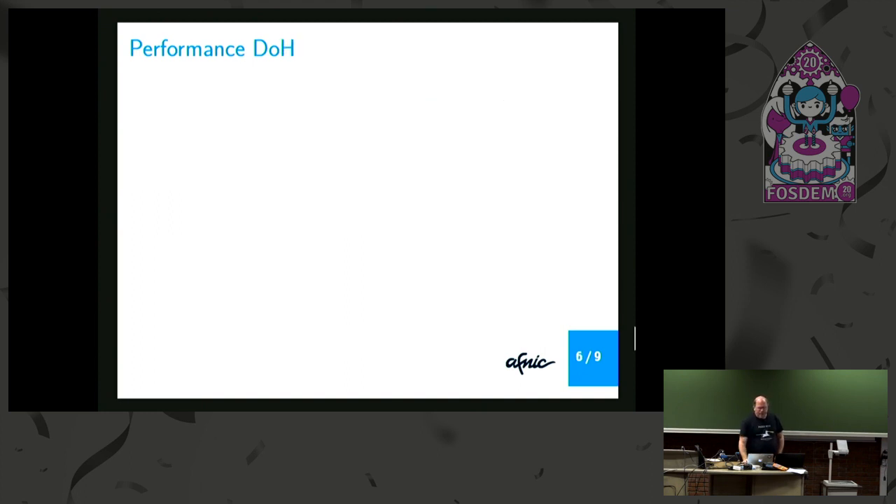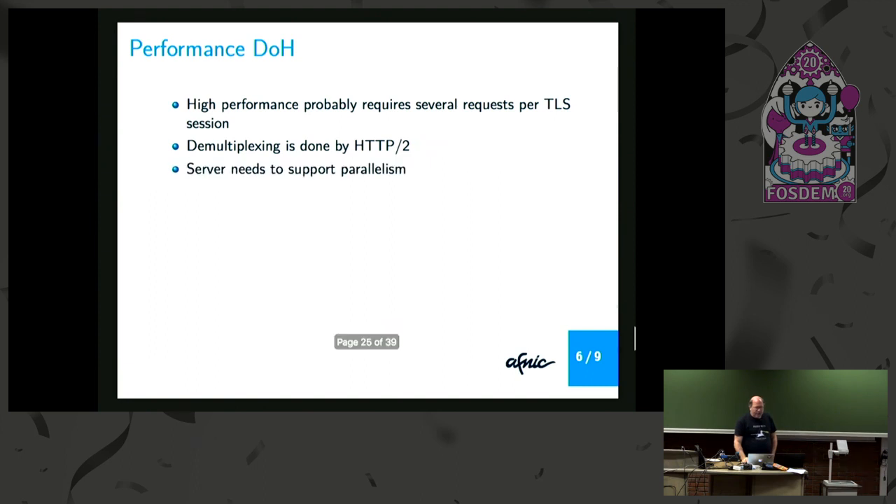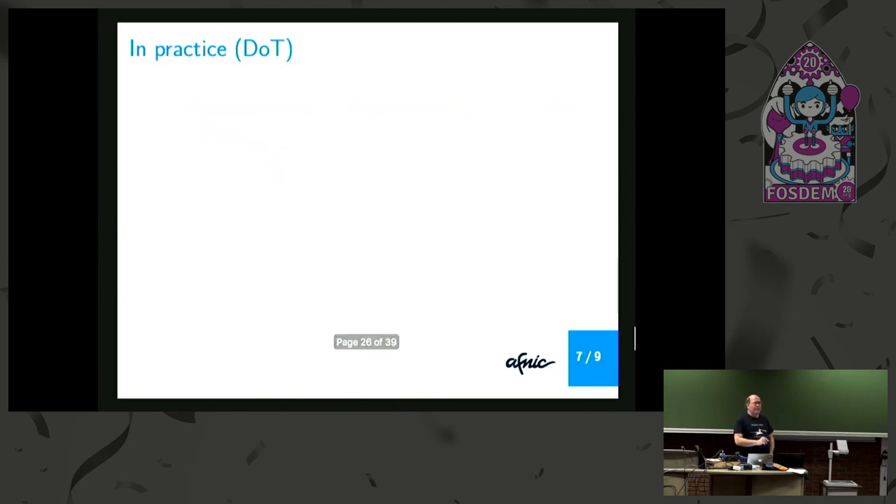For DoH, it's a bit different. You also need several requests on one HTTP/2 session — you certainly don't set up a complete HTTP session for each request. But demultiplexing is not done by query ID; it's done by the use of HTTP/2 streams. DoH requires HTTP/2, which means you have several streams in the session running in parallel. That's the reason why the RFC says the query ID has to be zero — you don't need it for demultiplexing. So the server needs to be able to process requests in parallel and send answers out of order.